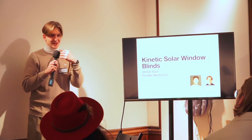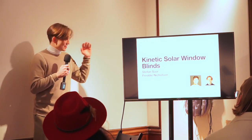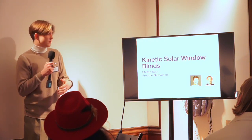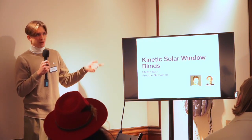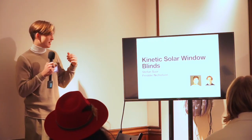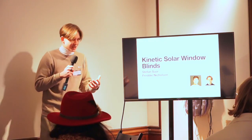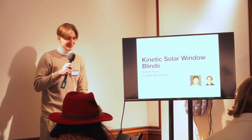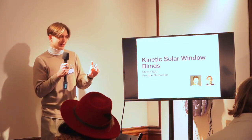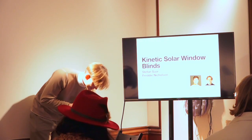I apologize, I've lost my voice a little. Today I'm presenting our idea and concept proposal for kinetic solar window blinds, designed by me and my classmate Freddie Nicholson. I'd like to show you a brief video explaining the whole thing, and then I can explain a few other things for you.